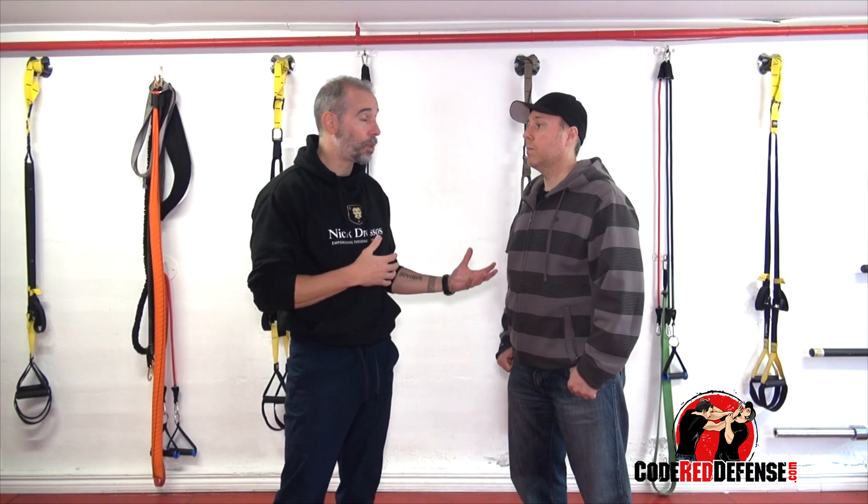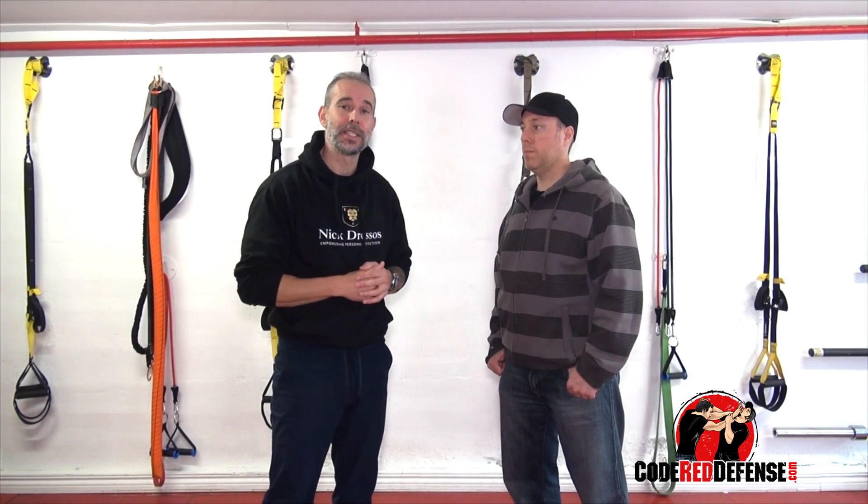I hope you guys enjoyed the video. If you want to learn more self-defense, go visit our website, codereddefense.com. We have a great video on common attacks and we're covering a lot more of these — put the link in the comment box. Thank you guys for watching. Stay safe and stand strong.